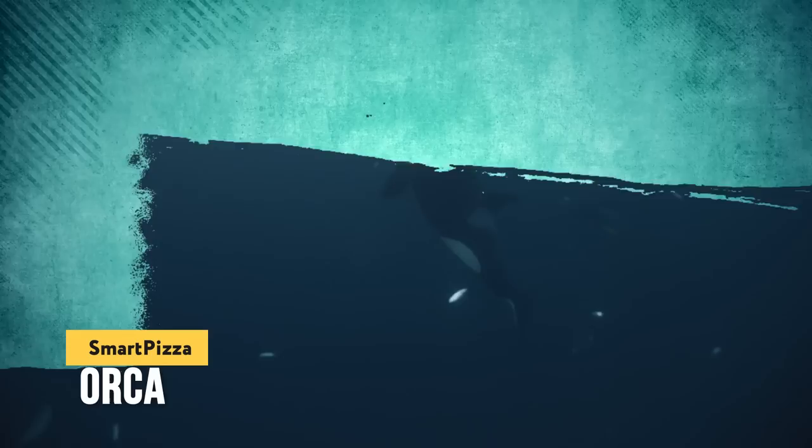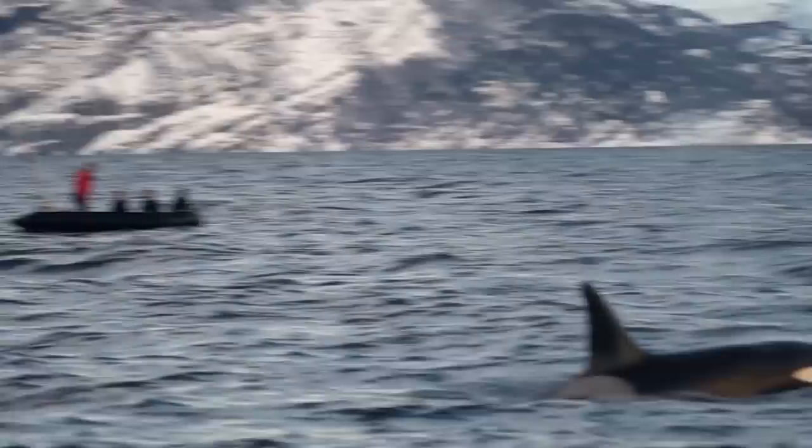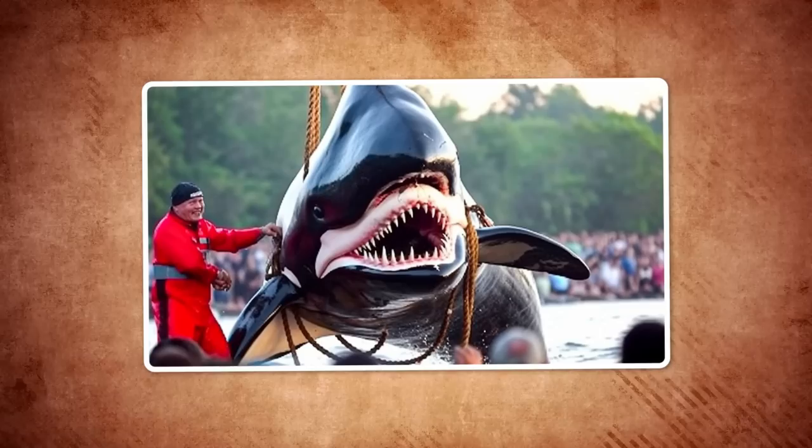We'll start with this unusual photo taken by fishermen. If you believe the story, people managed to catch a real mutant orca. It was of a standard size, but the animal had two mouths. Scientists find it difficult to answer this question because immediately after demonstrating the catch to the public, the animal was released back into the natural environment and never seen again.